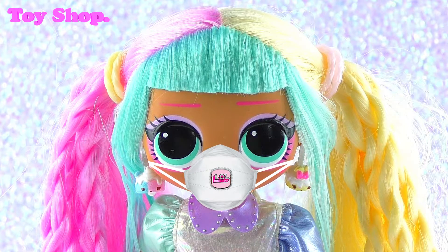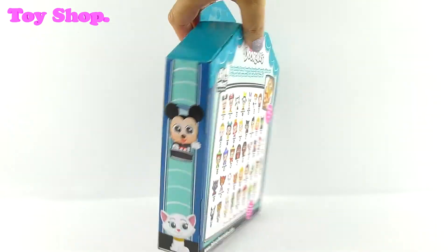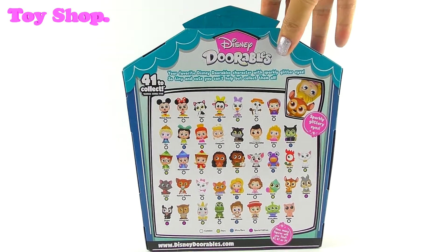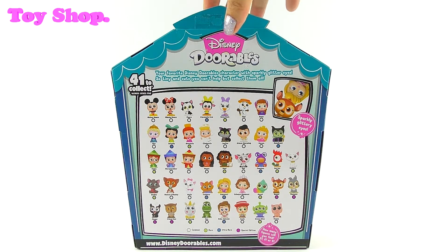Is it time to check out our multi peek now? Yes, we get to check out our multi peek. I wonder who we're going to get inside. Look at all those characters on the back — so exciting!